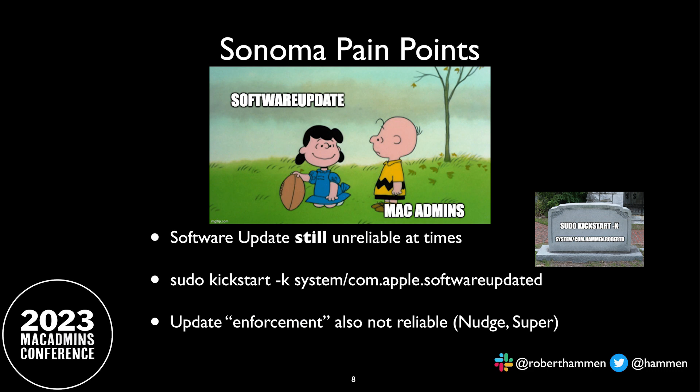Ventura, though, has been kind of a painful release, at least for a lot of people, particularly around things like deferrals and software update. I think almost every release version of Ventura has had some comment about "improves the reliability of software update." It's kind of like Lucy and Charlie Brown — offering Charlie Brown to kick the football and pulling it away at the last minute. We were told that you could run the command `sudo kickstart -k system/com.apple.softwareupdated` to restart the software update daemon and try to get it to present updates to the user, except that doesn't always work. If you are still programmatically running this command on your endpoints, stop — it can tend to cause more problems than it solves now.